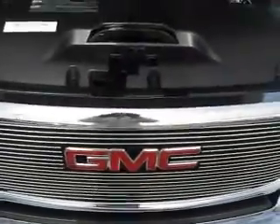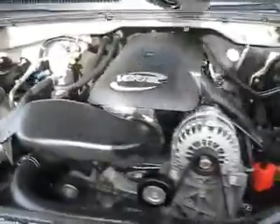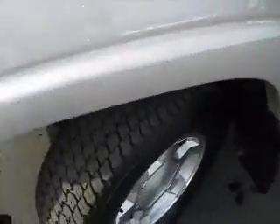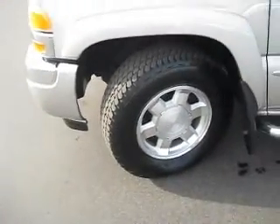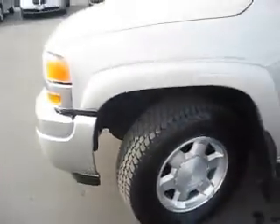This 2007 GMC Sierra 1500 extended cab has a powerful 8-cylinder 5.3-liter engine with less than 15,000 miles. It's 4-wheel drive with 17-inch wheels and tires that are in excellent condition, as is the exterior.